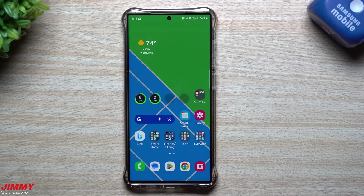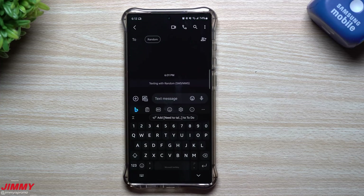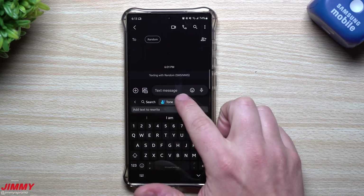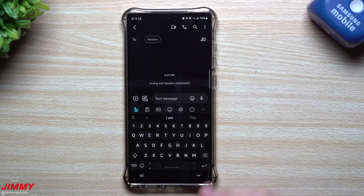Hey everybody, welcome back to Jimmy's Promo. Today we're going to talk about how your Samsung phone just got way smarter overnight. A lot of Samsung phones back in the day were pre-installed with SwiftKey. SwiftKey has been bought out by Microsoft, and Microsoft owns Bing, which is basically in charge of ChatGPT. So no matter what application you open, as long as your keyboard is popping up, you'll have your AI assistant there ready to go.